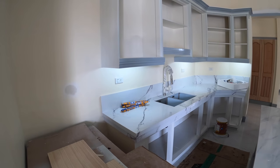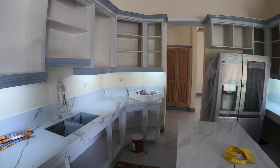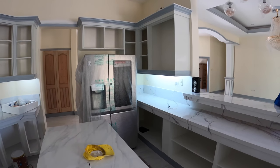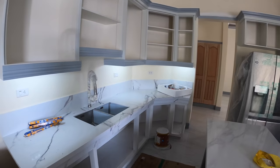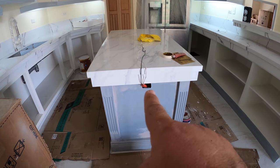The electricians have been moving quickly this morning. We've also got the under-cabinet lighting installed here in the main kitchen. Next thing they're working on is the electric outlet for here in the island.